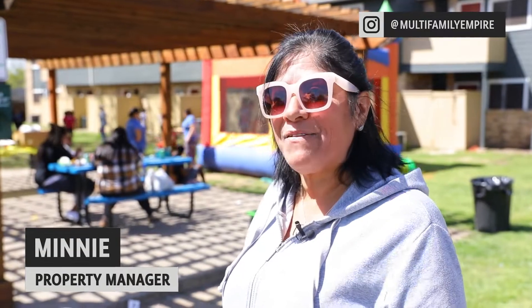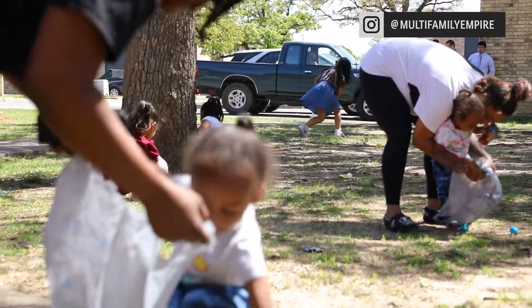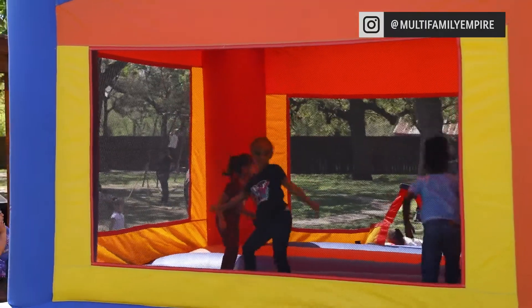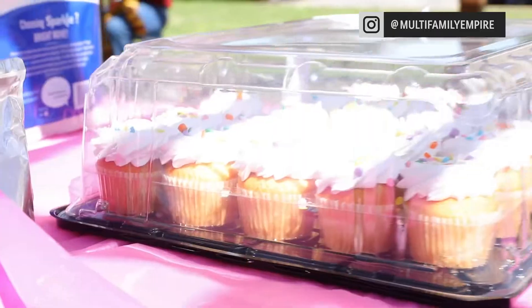They want to live here because of everything that the company does for them. We're having an Easter egg hunt, and we do have a bounce house for the children out here.